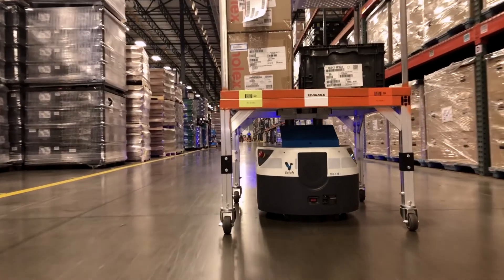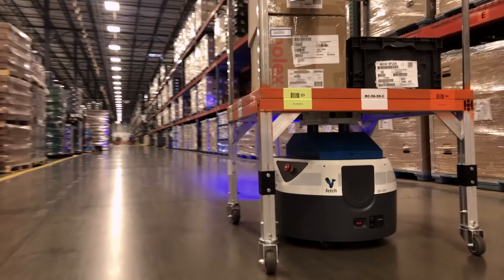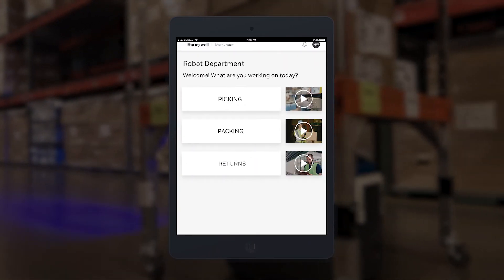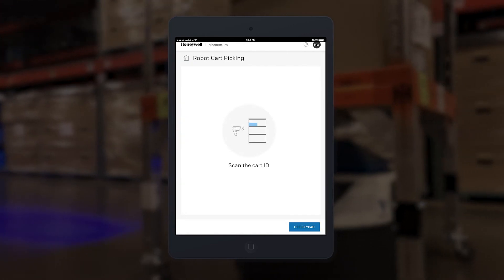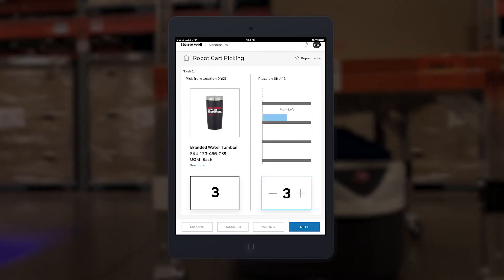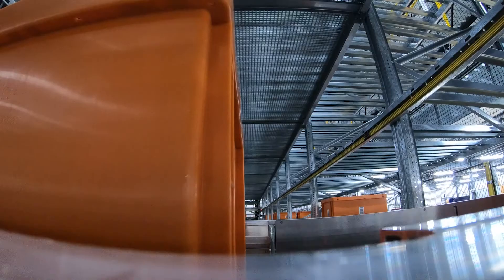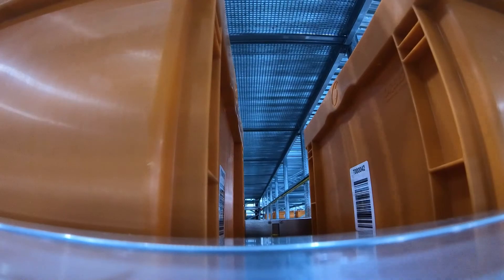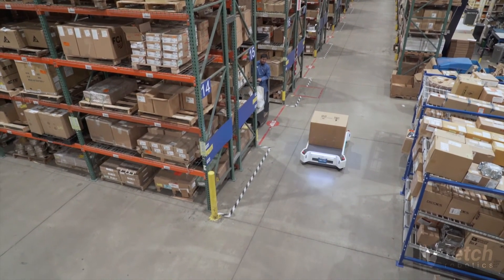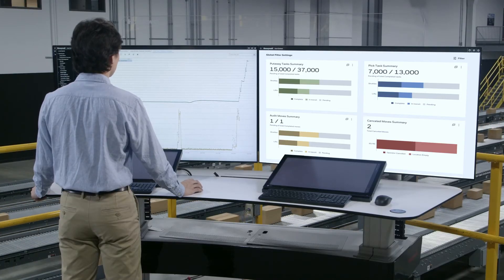When leveraging AMRs with mobile carts for order fulfillment, kitting, or reverse logistics processes, operators follow Momentum's user-friendly tablet workflow instructions, which guide them step-by-step through what to pick or place onto the cart. Whether it's time to maximize the utilization of your existing DC, integrate ASRS and GTP stations, or introduce new robotics and warehouse automation systems, Momentum gives you a strong foundation for continuous growth.